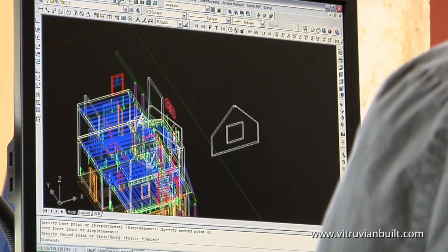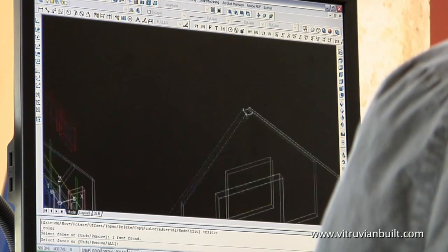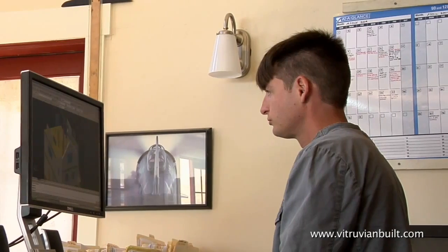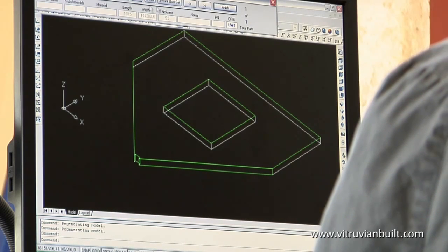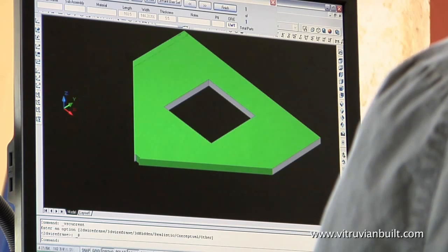Vitruvian is a full-service green building system. Utilizing new technology, new ideas, and alternative materials, our mission is to provide the most efficient building solutions for a seamless transition into the green age.